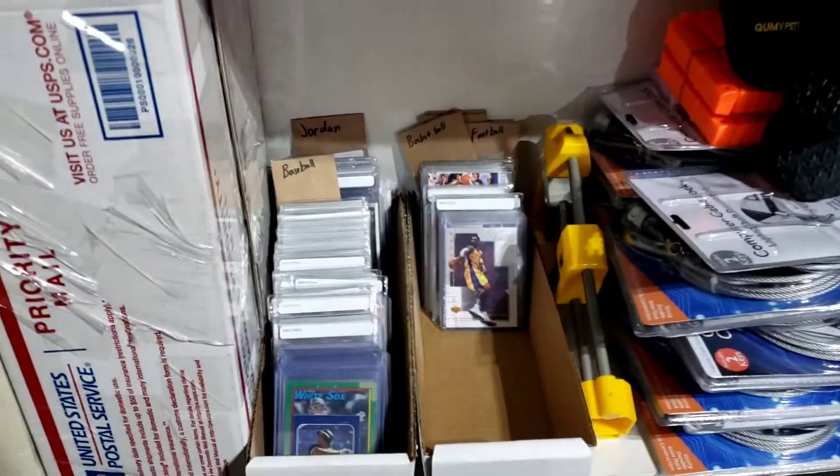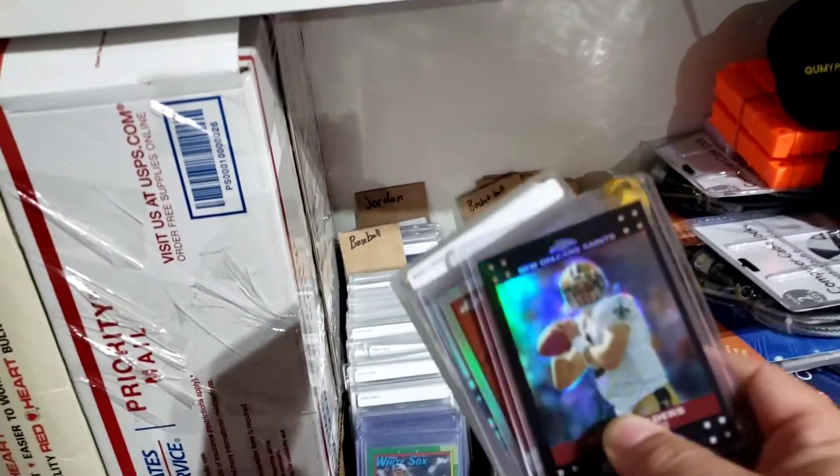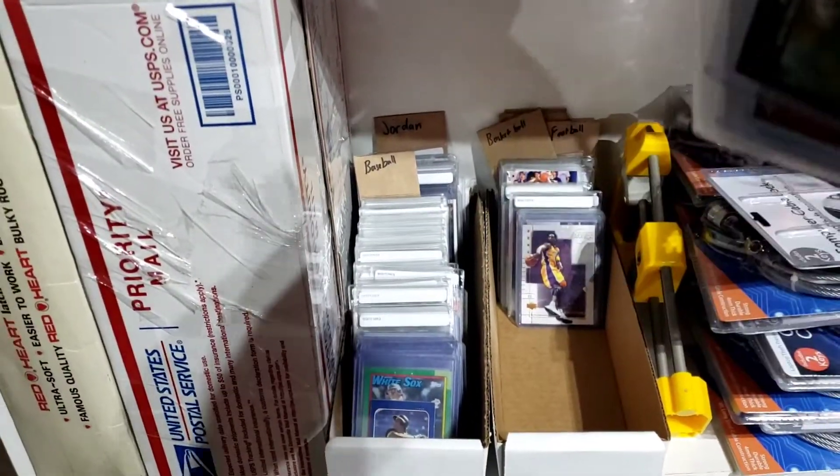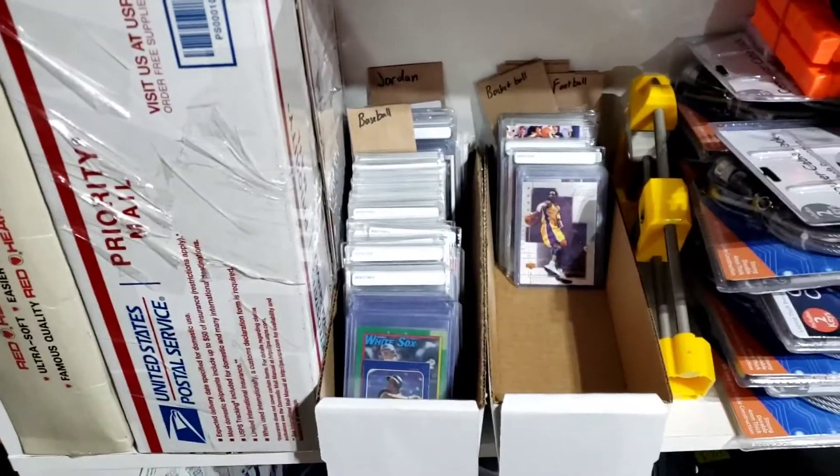Alright guys, we've got some cards that have sold today. But before we can pick out the cards that sold, we've got to put up the cards that we just listed. Let me get these put away and then I'll start picking the cards that sold today.